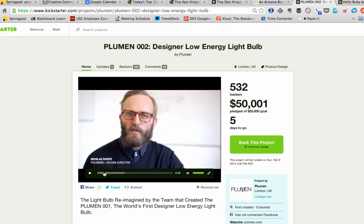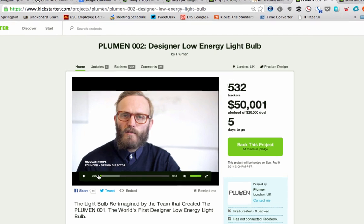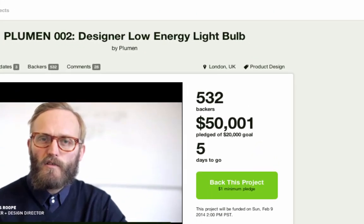Next up, Plumen 002 Designer Low Energy Lightbulb. More than 500 backers, $50,000 raised as of this recording of a $20,000 goal, doing very well with five days to go. Why did this one cut through? For a clue, let's look at the video.